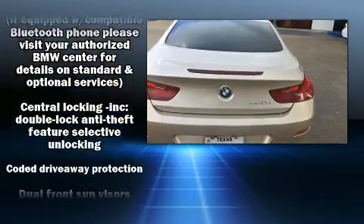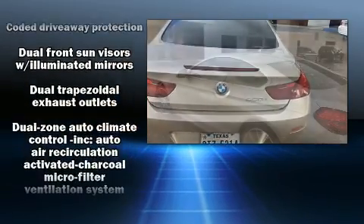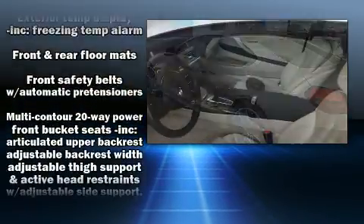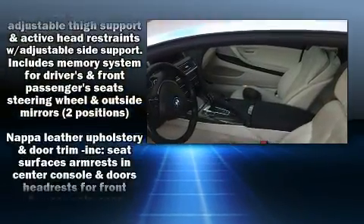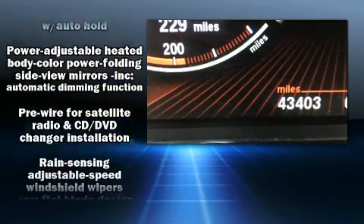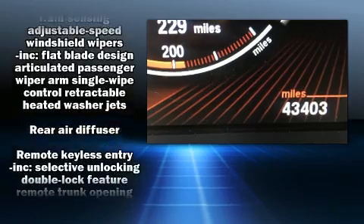BMW ensures the safety and security of its passengers with equipment such as head curtain airbags, anti-whiplash front head restraints, a panic alarm, an emergency communication system, and four-wheel disc brakes with ABS.